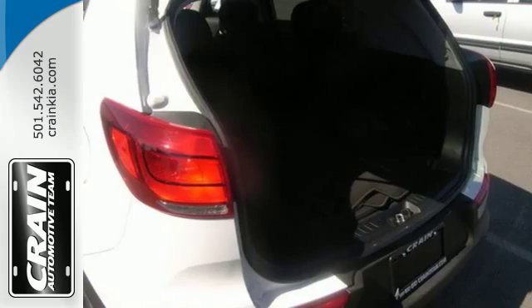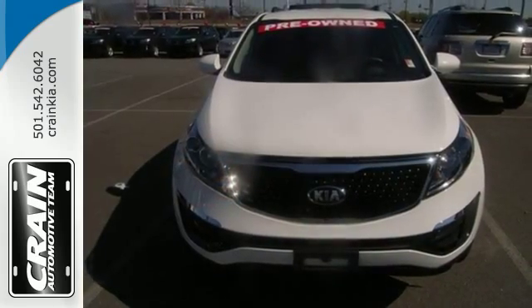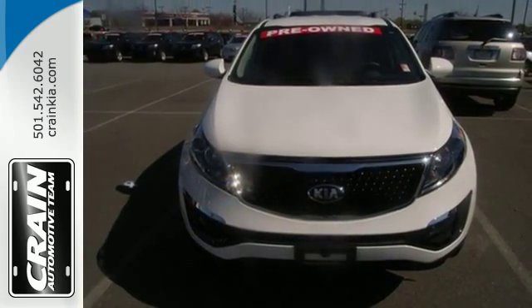This Kia Sportage is perfect for the road ahead. Make this one yours today. Visit us anytime at craneteam.com.